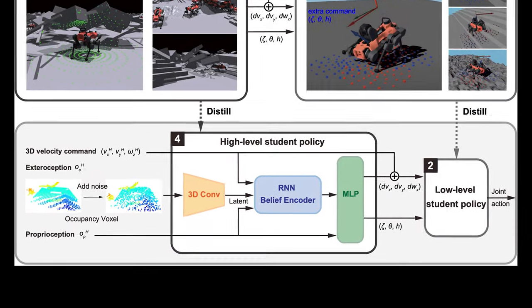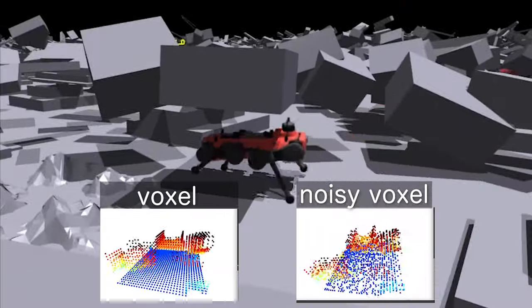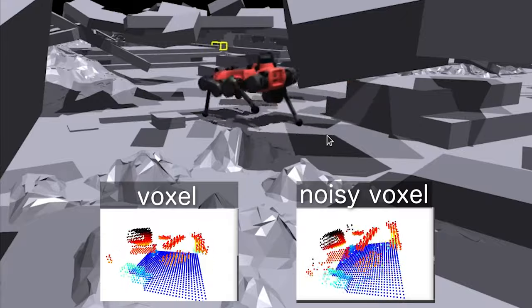Then, we distill the teacher policy into a student policy that operates on noisy voxel-based observations. It aims to mimic the teacher policy's actions while receiving noisy perception.